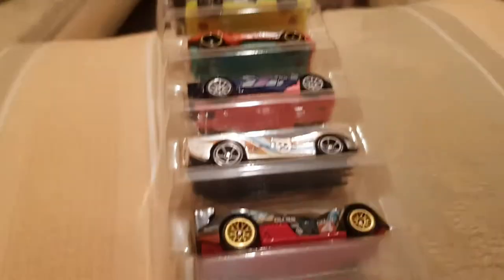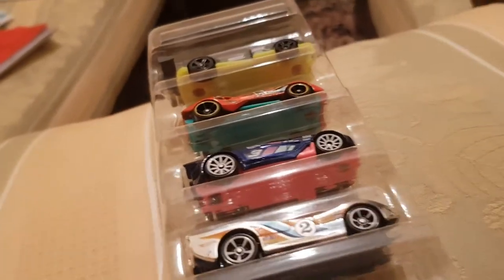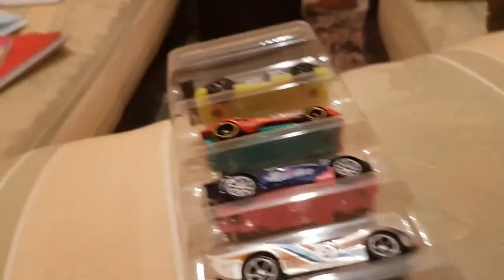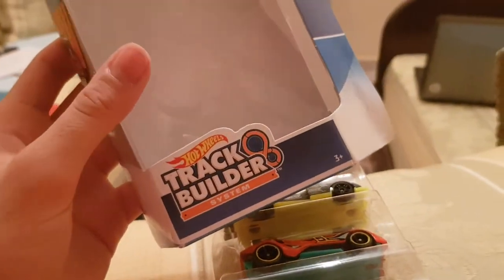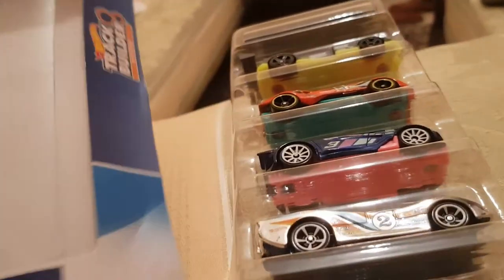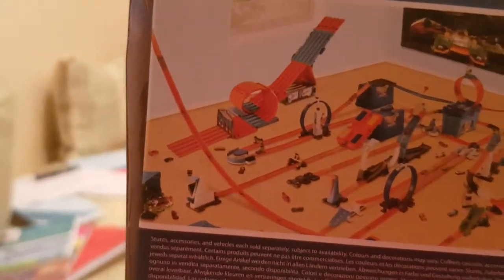Let's review these five bad boys. Welcome to another Hot Wheels Road Beast review and another five pack review. This is the Track Builder System five pack. These five packs are designed for specific tracks — I don't remember the name — but these five packs should work on this track.